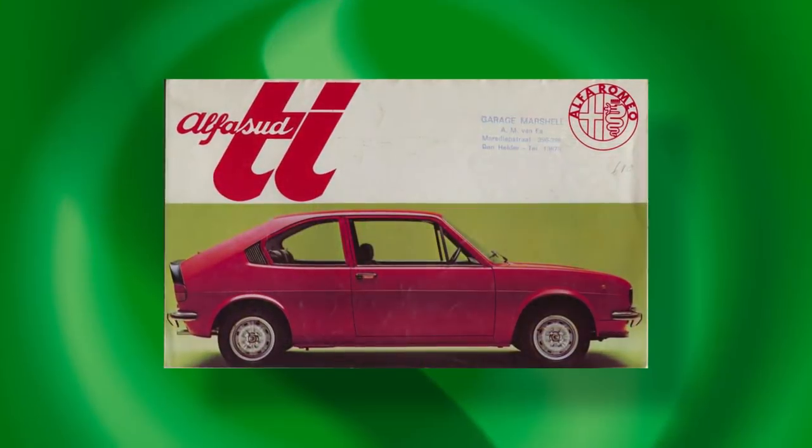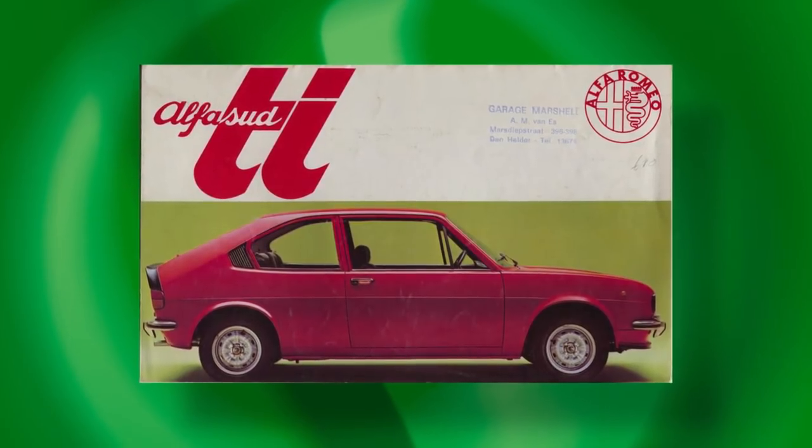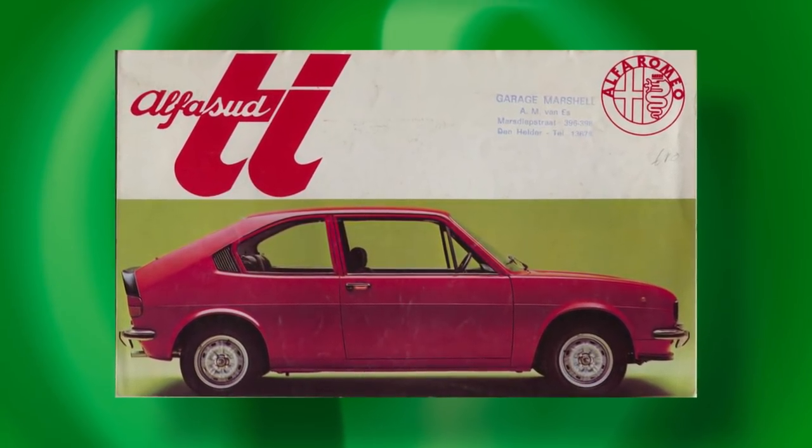Despite making its debut at the 1971 Turin show, the Sud did not arrive in Australia until late 1974. It cost similar money to a Kingswood. But what a delight this diminutive Alfa Romeo was. Just about the only point of comparison was the Mini Cooper, although the little Alfa could also be likened in some respects to the Hillman Imp for its driver appeal, and weirdness. The Alfa Sud Ti followed with stronger performance, a five-speed gearbox, comprehensive instrumentation, sports steering wheel, and more. It was almost as quick, unbelievably, as an HQ Premier 253 V8 Auto.